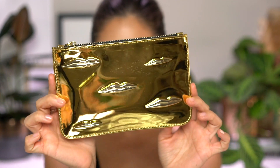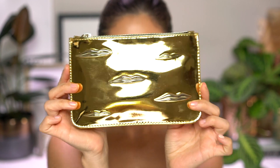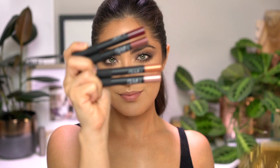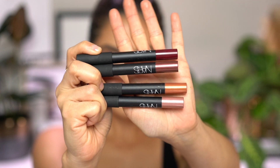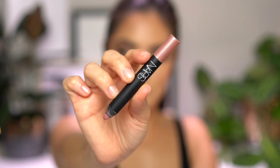Now that we have this beautiful, soft, neutral makeup look on our face, it's time to play with some lip colors. I'm going to be showing you some options from the Man Ray NARS The Kiss Lip Set. It comes with this beautiful gold makeup case and four velvet matte lip pencils. I'm going to show you how each one of these colors, even though they're all really different, will pair nicely with this neutral look. The first option is Spellbound, which is a really soft, metallic pink.